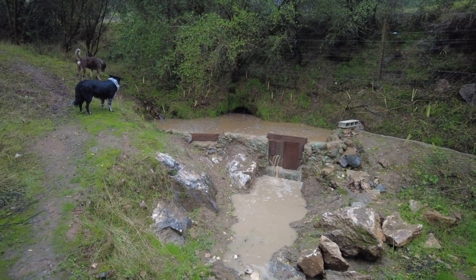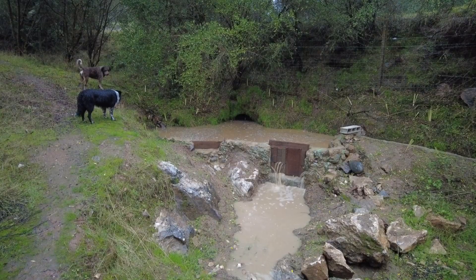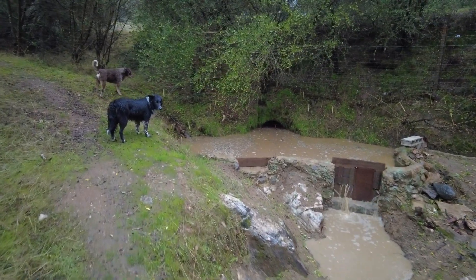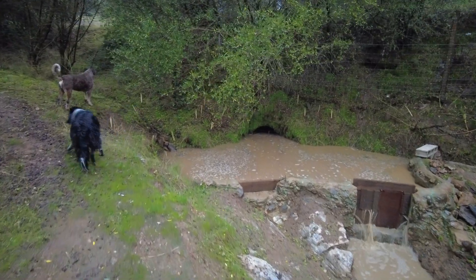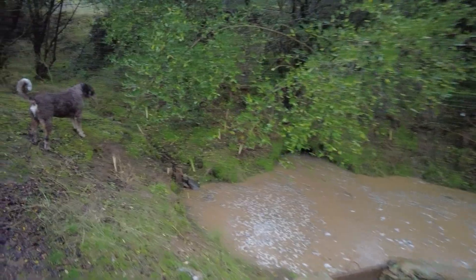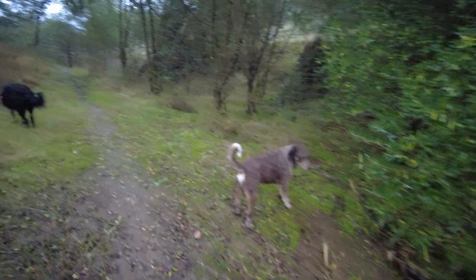Back to this creek distribution pond. Let's go to the eastern distribution pond.